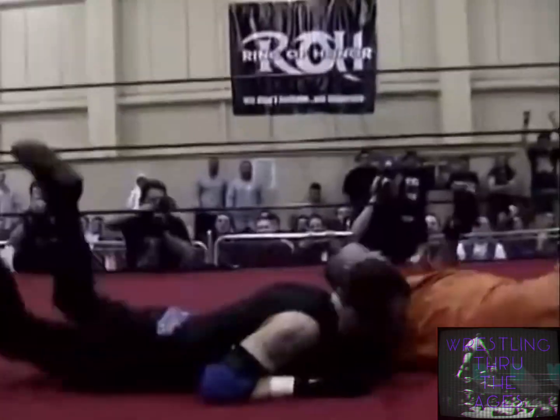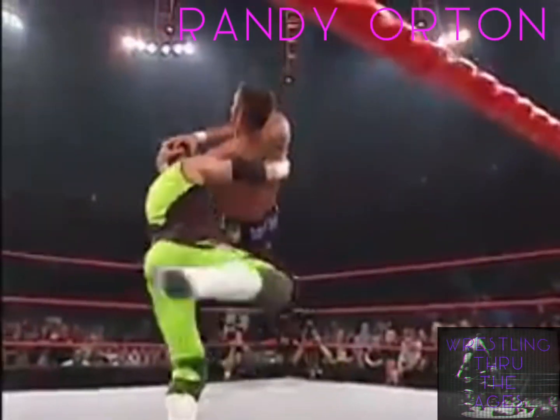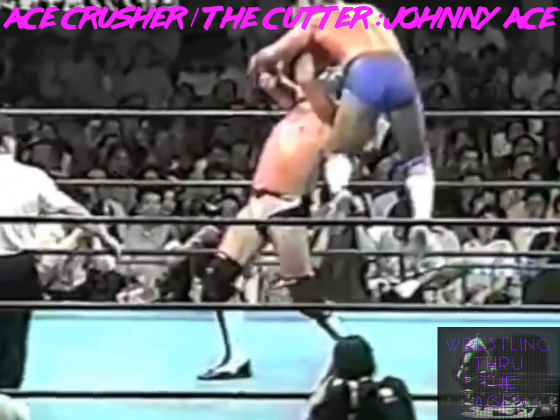Years before DDP patented it as the Diamond Cutter, and 16 years before Randy Orton rebranded it as the RKO, John Laurinaitis — known at the time as Johnny Ace — invented the iconic cutter back in 1987 as the Ace Crusher, during an All Japan Pro Wrestling Series event inside Korakuen Hall.